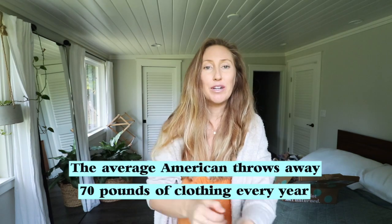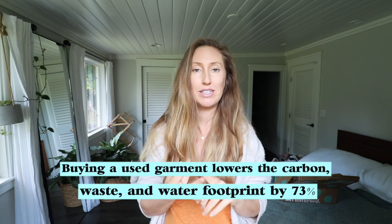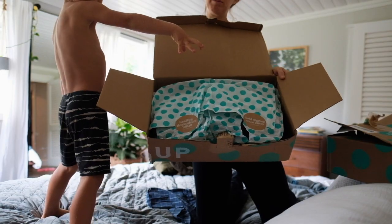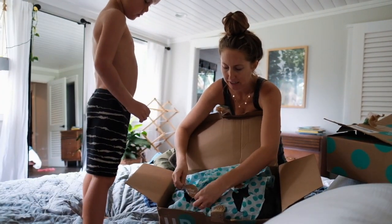Next, buy more of your clothes secondhand. The average American throws away 70 pounds of clothing every year, and buying a used garment extends its life by an average of 2.2 years, which lowers the carbon, waste, and water footprint by 73%. We've been buying most of our secondhand clothes on ThredUP because of the easy shopping and checkout process. ThredUP is the world's largest online thrift store with your favorite brands for up to 90% off, and they're offering my viewers 30% off your first order — click the link below and use the code ELLEN at checkout. We even find the cutest clothing for my kids; both my boys play on basketball and baseball leagues, and I can find the same breezy synthetic shorts on ThredUP in mint condition for a fraction of the price.